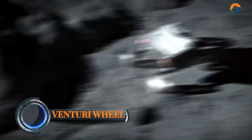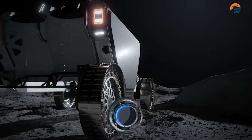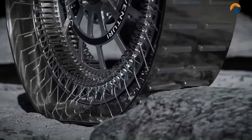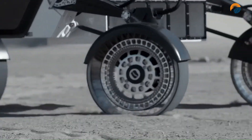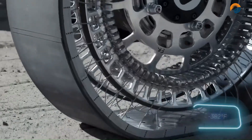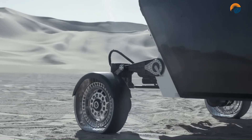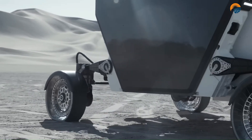The Venturi Wheel is a new type of wheel designed for lunar rovers. It is made of a hyper-deformable material that allows it to withstand the harsh conditions of the moon, including extreme temperatures, radiation, and dust. The Venturi Wheel works by using the Venturi effect — a phenomenon where a fluid flows through a constricted passage, speeds up, and creates a lower pressure area on the downstream side.